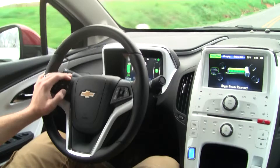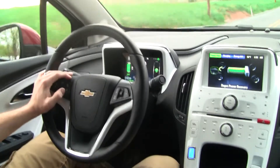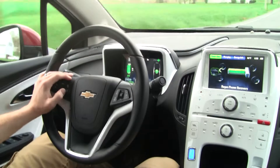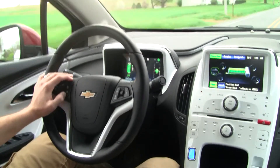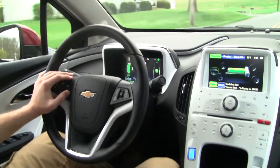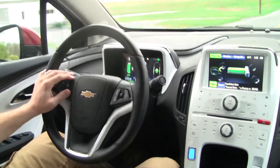My wife commented earlier that the way the seat holds her, it just makes her feel like she's getting a full body massage all day. I think it's very, very comfortable. I wouldn't have a problem driving this for a long time.